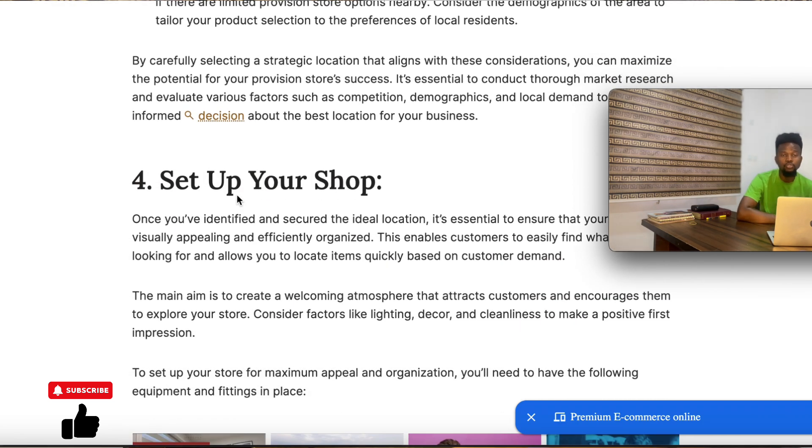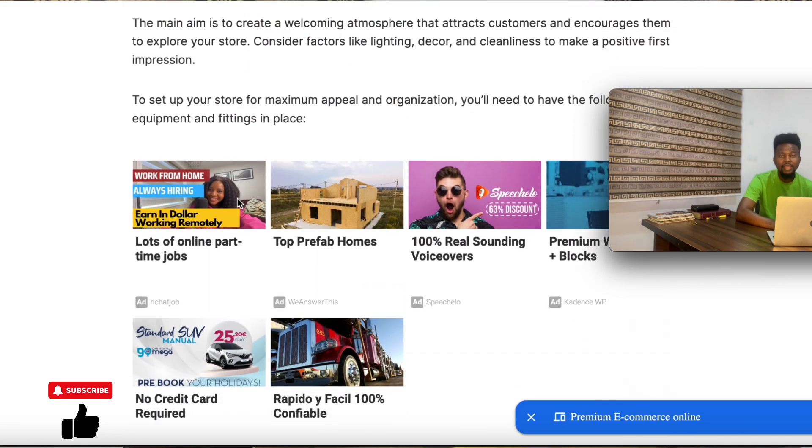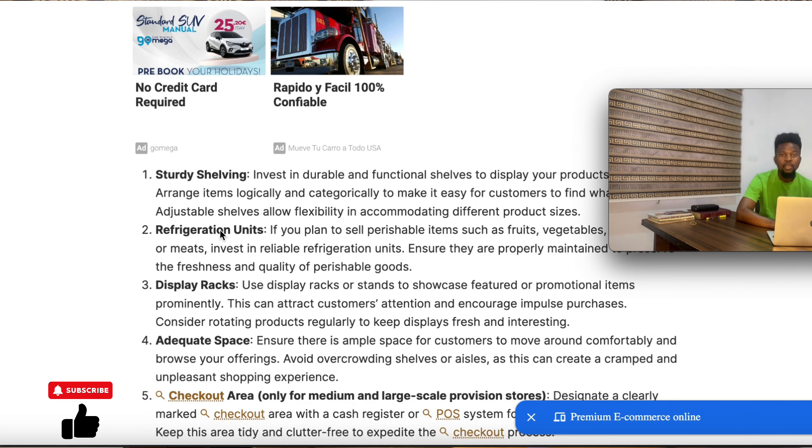Step four is to set up your shop. Now that you have your capital and location, you need to set up your shop. Your shop needs to be appealing and enticing enough for consumers to want to explore, and it should be easy for them to identify where items are. In setting up your shop, there are several items and equipment that must be put in place. You need well-arranged shelves where people can easily spot what they are looking for. Make sure each shelf is dedicated to a particular category of items, well spread out for customers to easily locate their products.